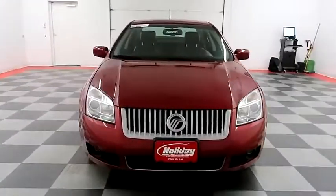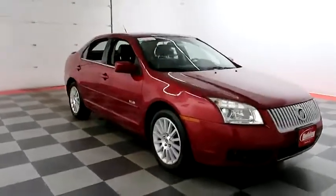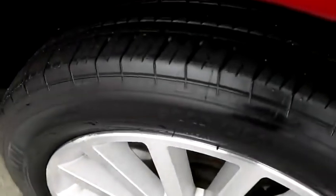Starting right away up front, you have factory fog lamps. Look down the passenger side, you have alloy wheels wrapped with Michelin tires.